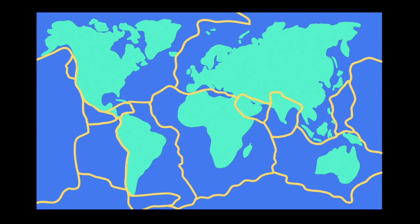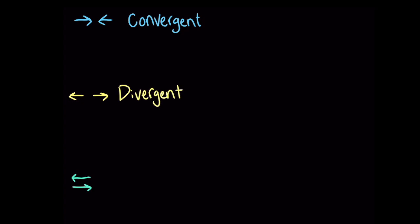And the plates are still moving, slowly but surely, to this day. But they aren't all moving in the same direction. A plate can collide with one plate, move away from a different plate, and slide past another. We categorize the ways plates interact at their edges as having convergent, divergent, or transform boundaries.